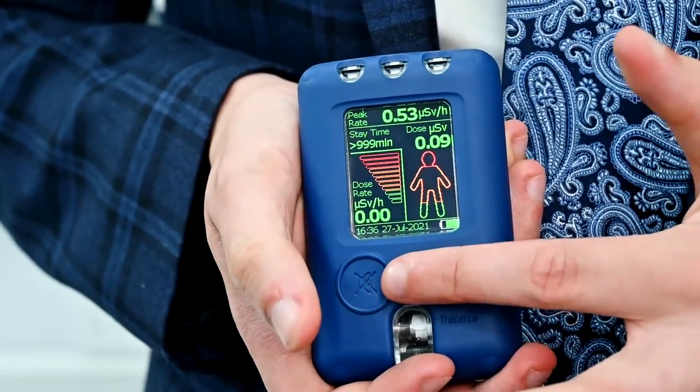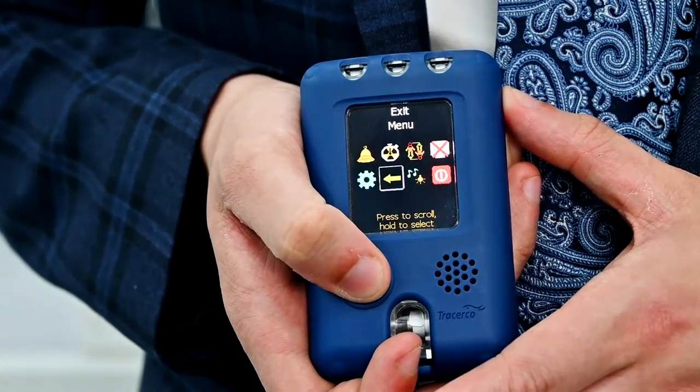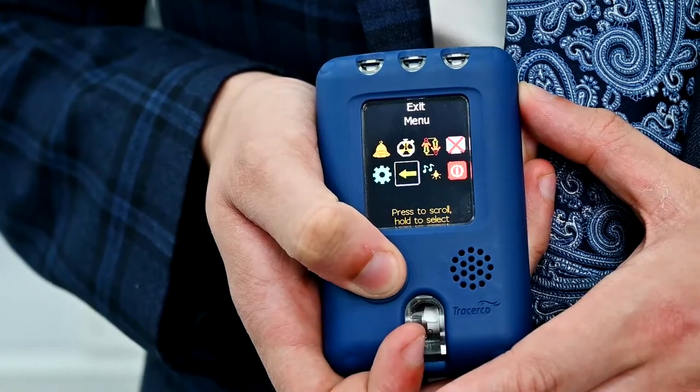The PED's menu is navigated using a one-button system, making it ideal for even untrained members of staff. In the menu you can view the alarm levels you've set, enable screensavers, and enable settings such as the activity sounding, which will make your PED produce clicks synonymous with radiation when you're taking your readings.